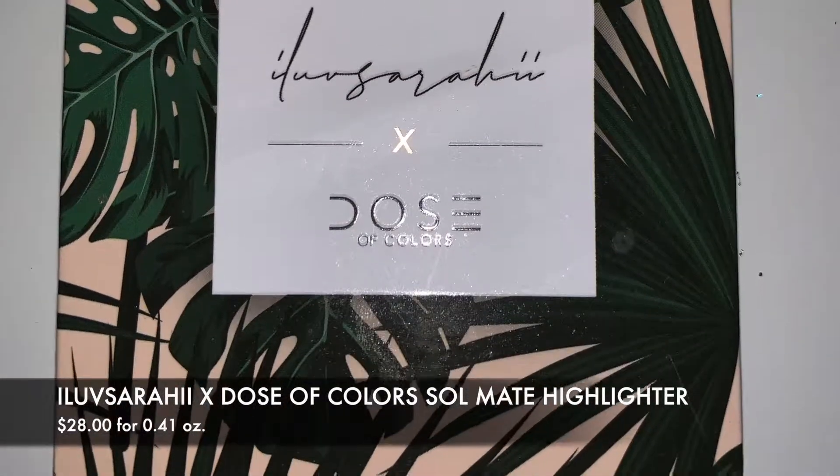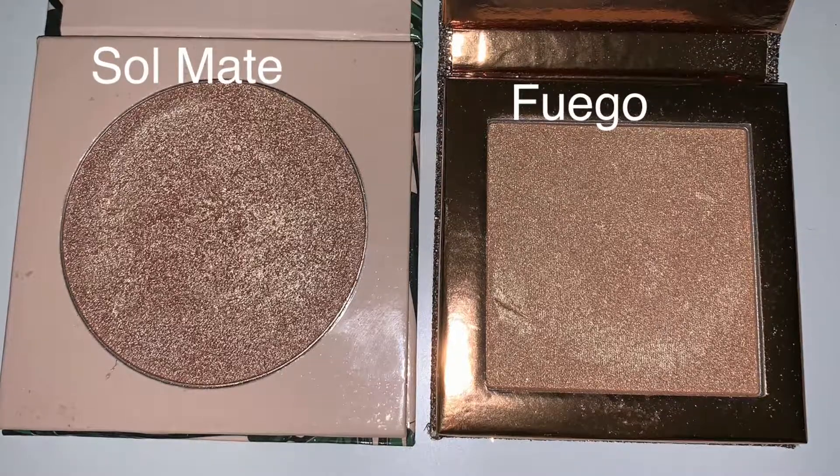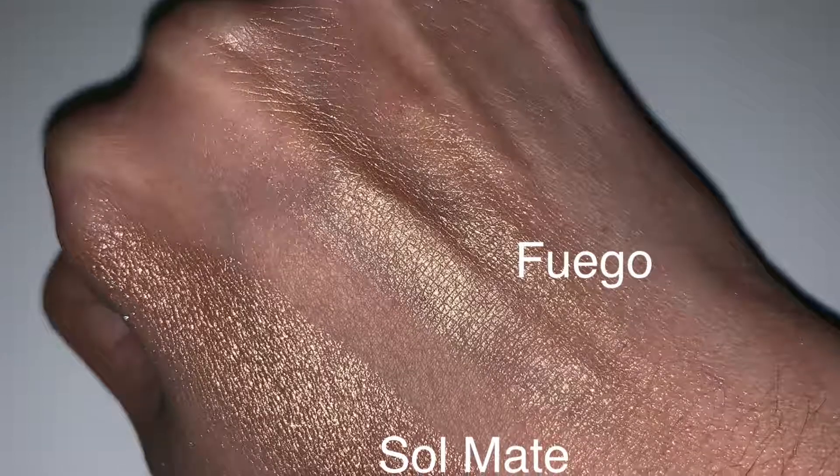Also from that collection is the highlighter called Soulmate — this is my favorite of the two. It's a golden shade and I love it and use it a lot. I also have Fuego from Desi and Katie's Round Two collection with Dose of Colors to compare. They're similar but not identical — both very individual even though they're in the same family. I absolutely love both of them, so if you can get them, definitely pick them up.